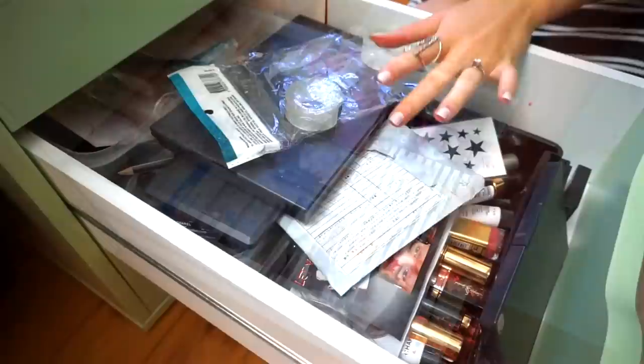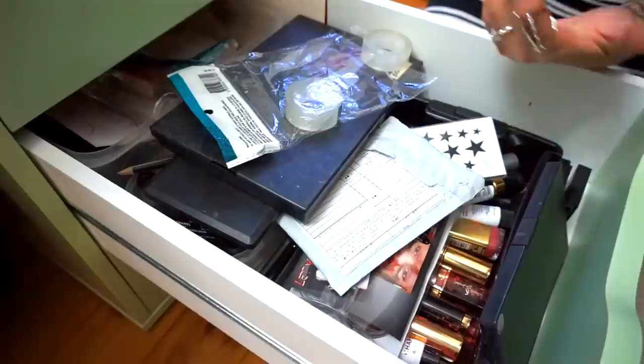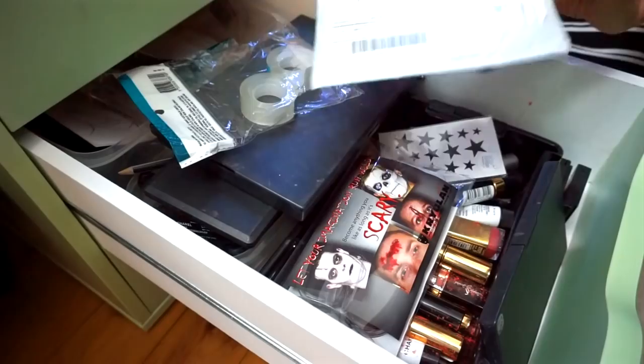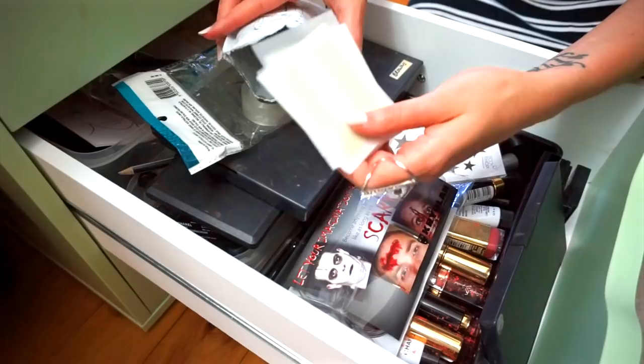This drawer here is my messy drawer. I think every makeup artist or YouTuber has this drawer where they just put things they either never use or don't like. In here I've got the most random things ever. I've got some eyelid tape — by the way, if you want to see me use it in a tutorial let me know and I will.